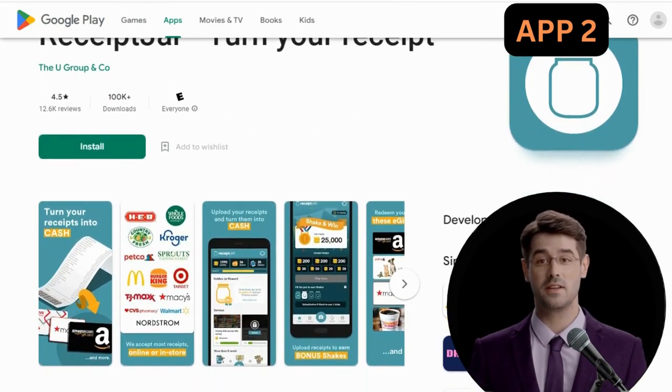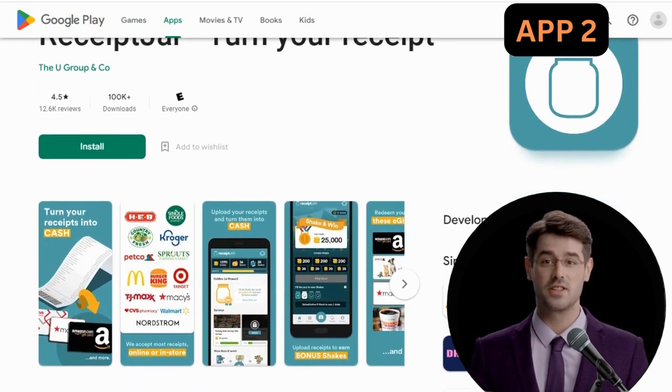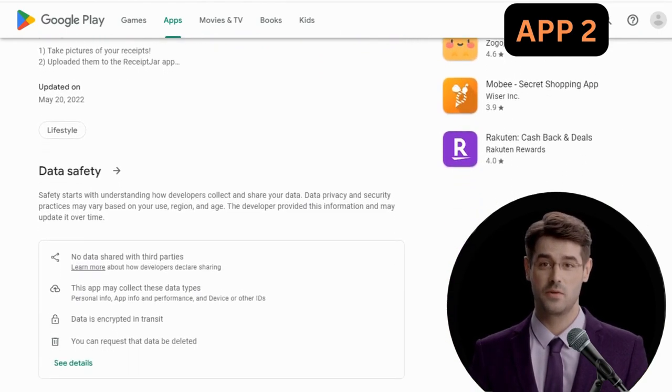App 2: Receipt Jar. Next up is Receipt Jar. It's an app that rewards you with points for taking pictures of your receipts and uploading them to the app. You can redeem these points for cash.